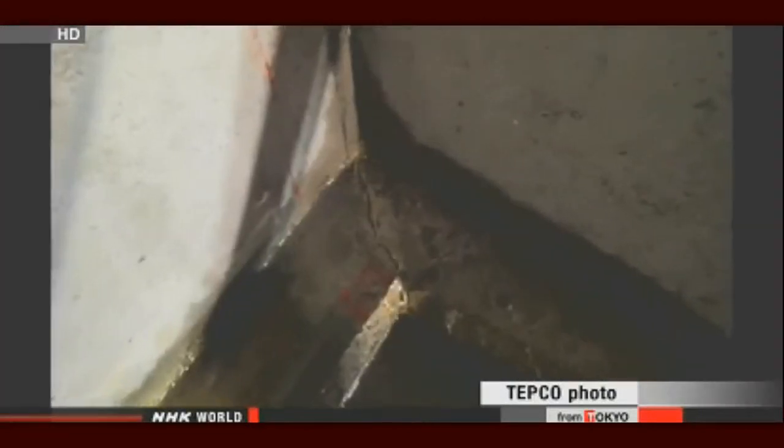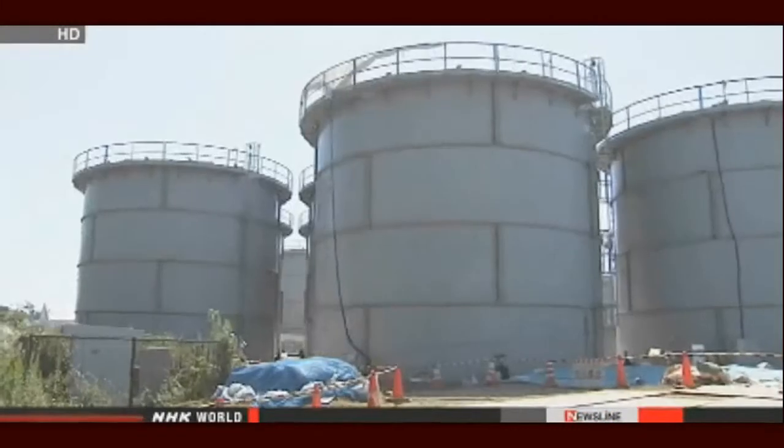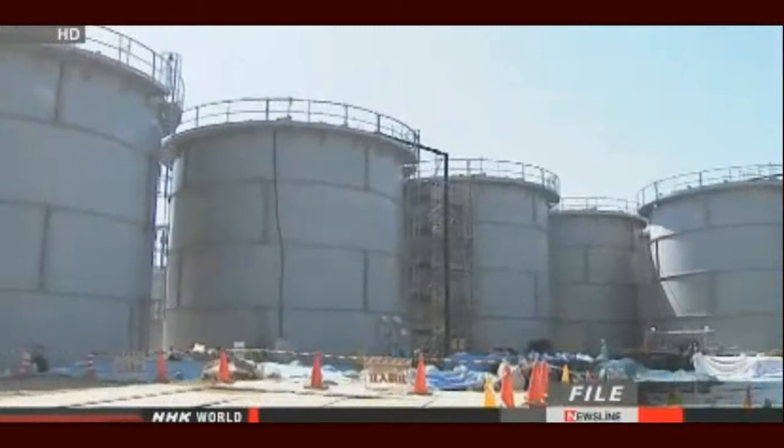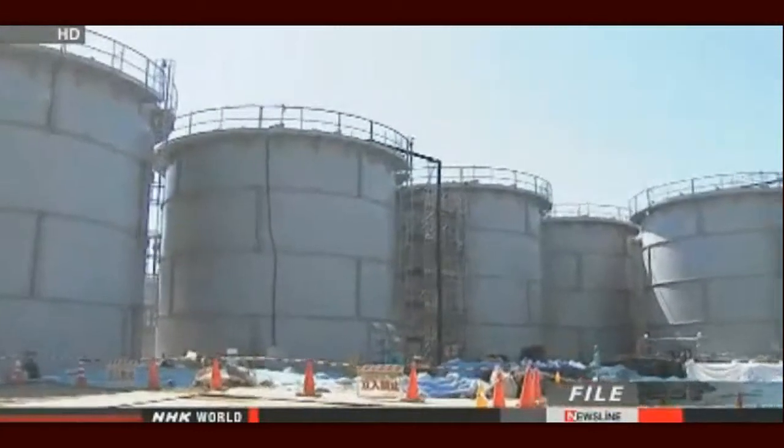Water was also leaking from concrete cracks at other locations. Workers suspect cold weather had caused the cracks to widen. The utility plans to apply a protective coating across the surface of about 20 barriers. TEPCO officials say more than three tons of water seeped out in the latest leak.